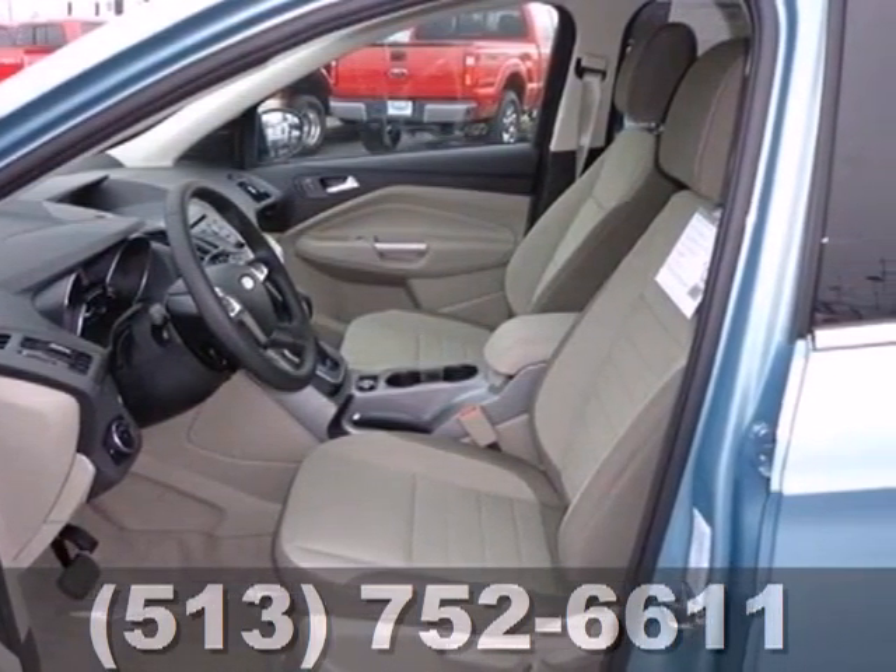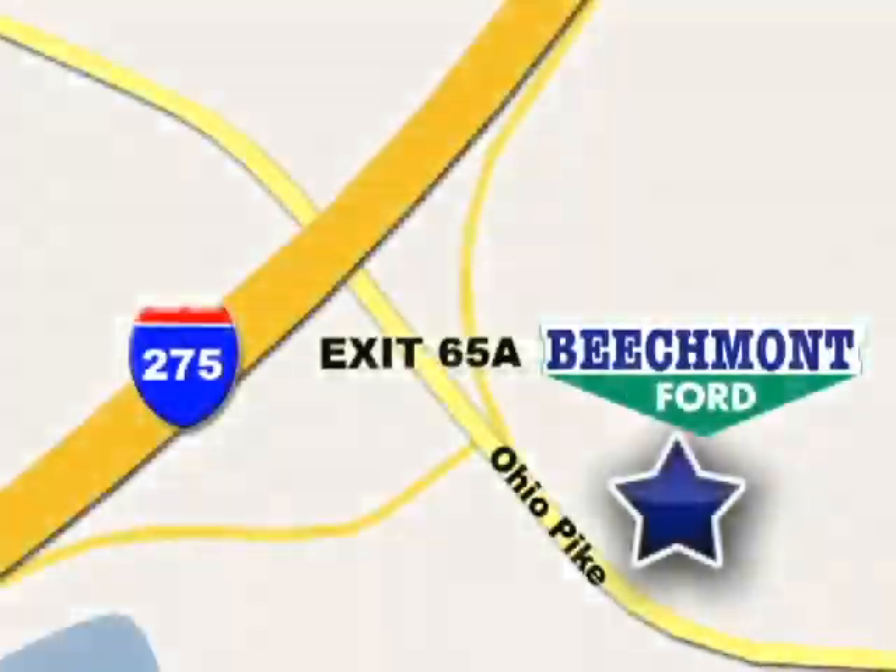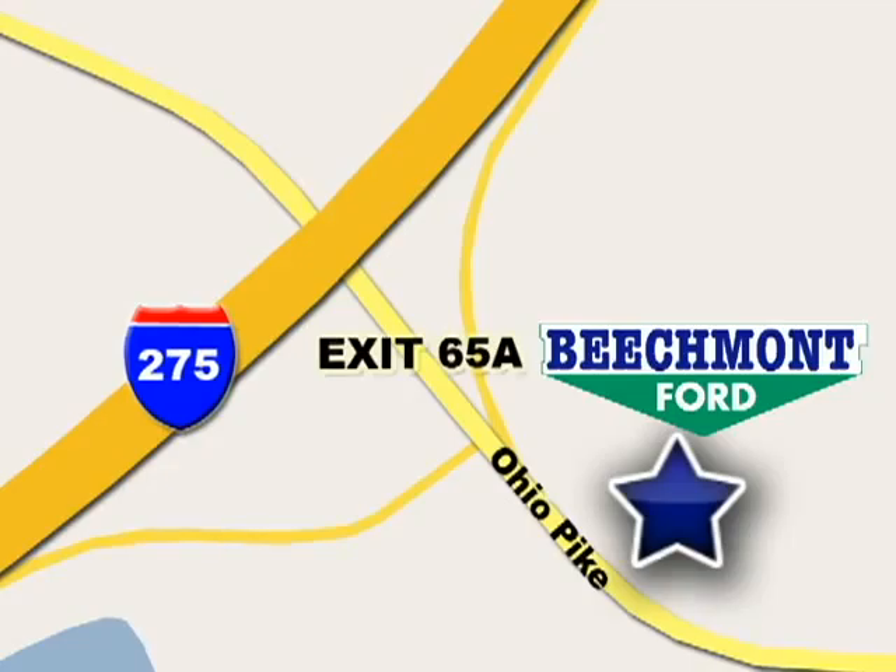See it for yourself today. We're easy to find, easy to deal with — off of I-275 at 65A Beachmont Avenue.